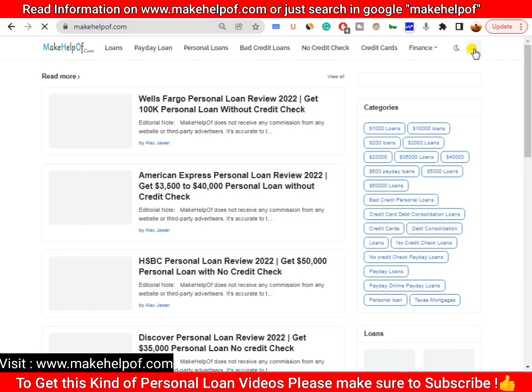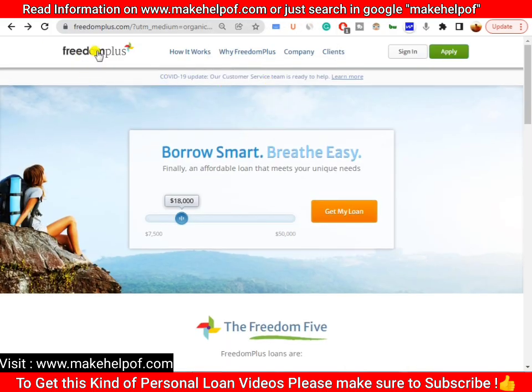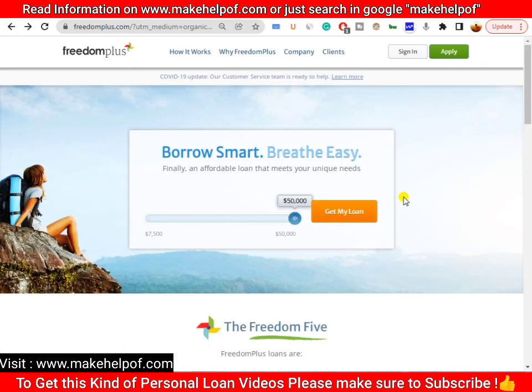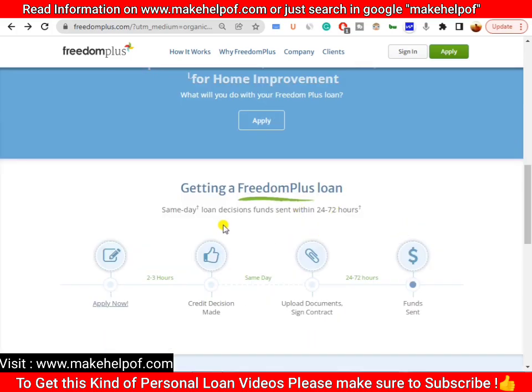The reason I'm telling you to do this is because the lender we are going to review today is FreedomPlus. FreedomPlus.com is a lender that will give you a loan from seven thousand five hundred dollars to fifty thousand dollars. This is the lender that will give you a personal loan without a credit check.